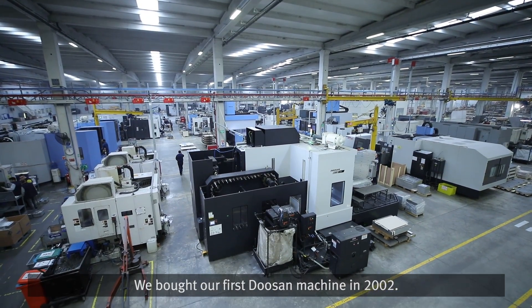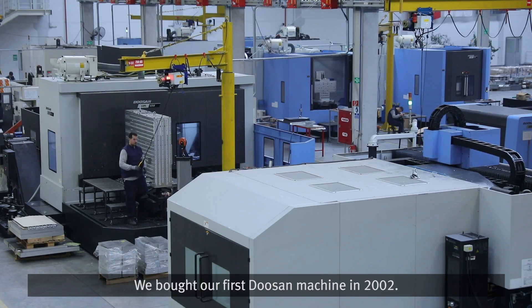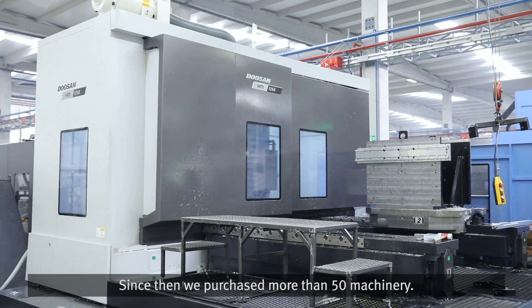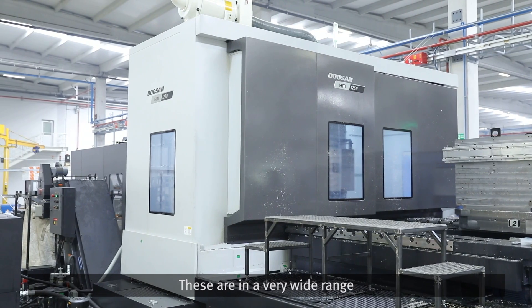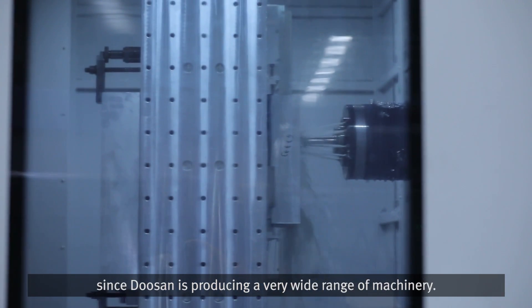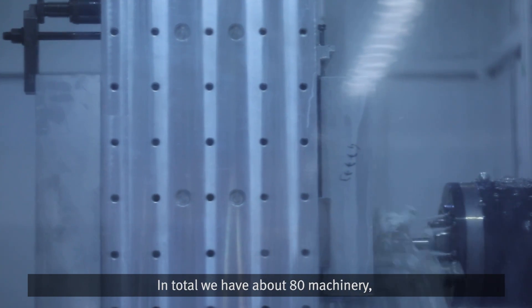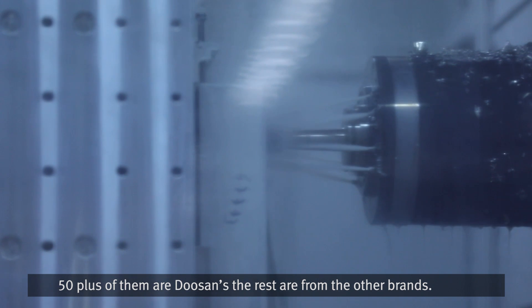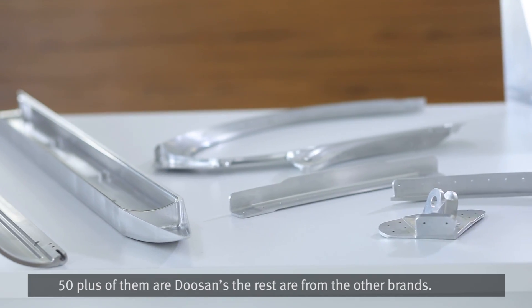We bought our first Doosan machine in 2002 and it is still running. Since then, we have purchased more than 50 machines. In total, we have about 80 machines — 50 plus are Doosans, and the rest are from other brands.